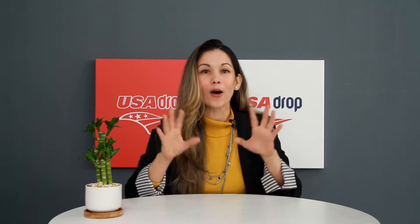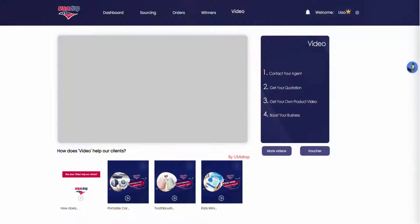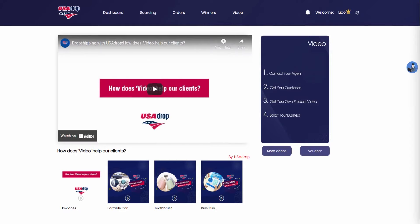Need unique product videos for Facebook ads or TikTok ads? Want to have better ads performance or show more details about your product? Click video and follow the four easy steps on the right to get your own high-quality videos.